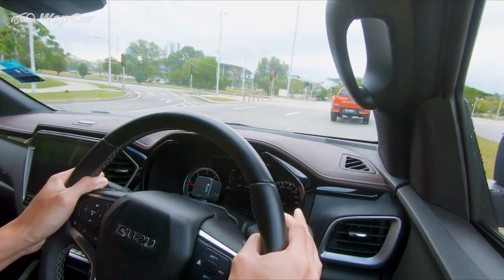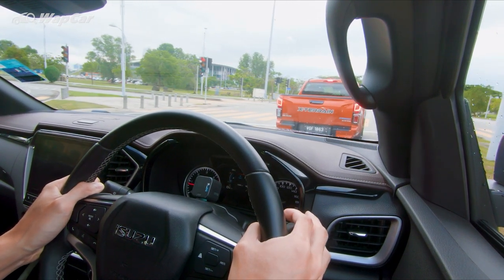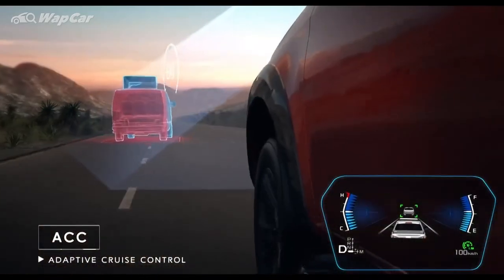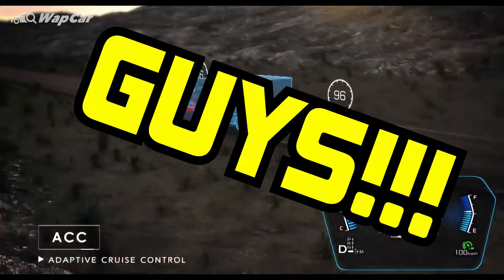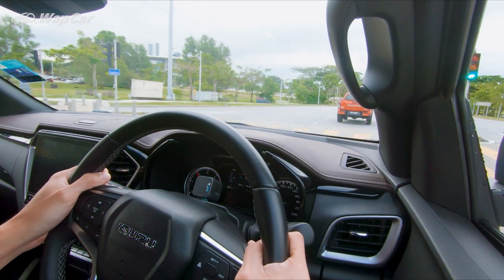Next we have adaptive cruise control with stop-go function. This system maintains a set speed and distance between your car and the car ahead — very useful for rush-hour traffic. With the stop-go function, you can come to a standstill for a short while and then take off again. But please, please pay attention despite all this assistance — it's no excuse to mess with your phone.